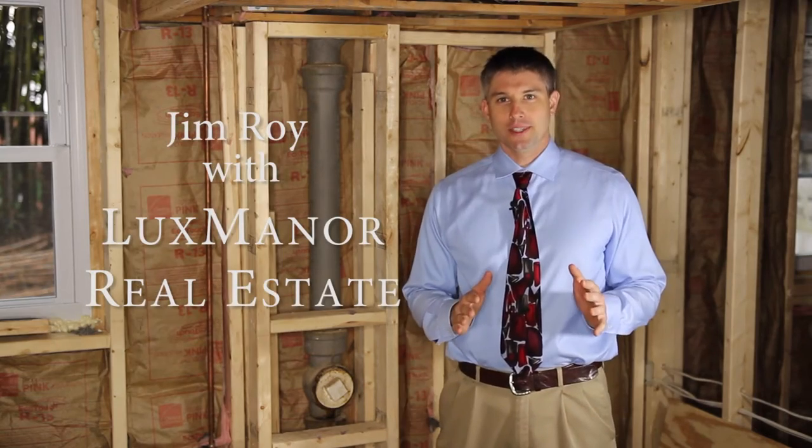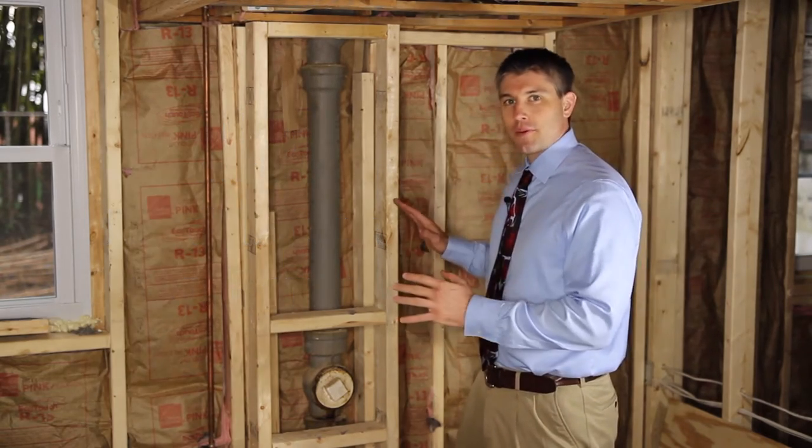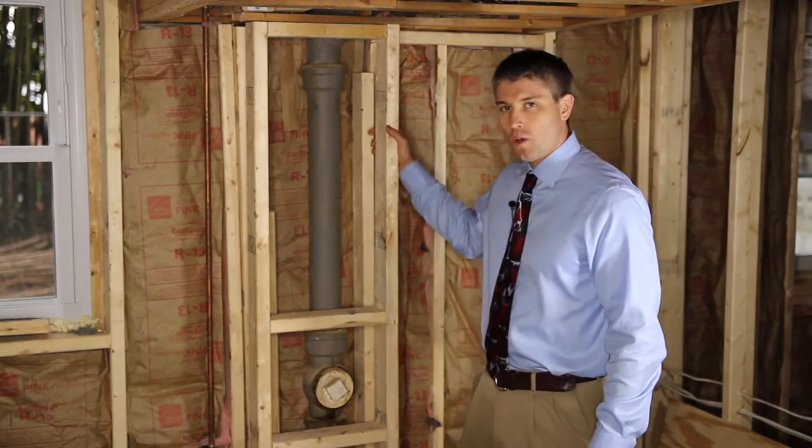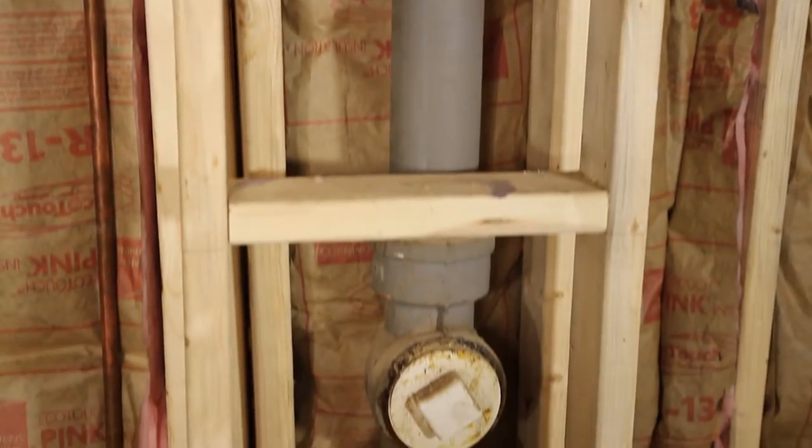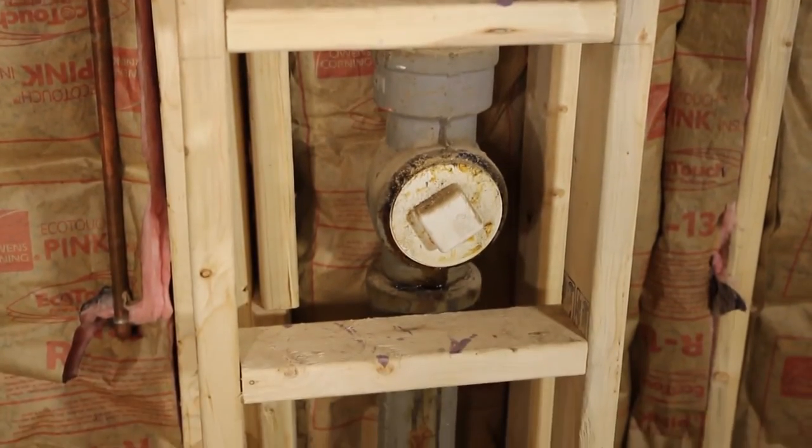Hello everybody, Jim Roy here with Lux Manor Real Estate. Behind me we're going to have a finished wall and inside this wall we're going to have this pipe. This pipe handles all the waste water from the bathroom above me and sends it down and out into the sewer system.